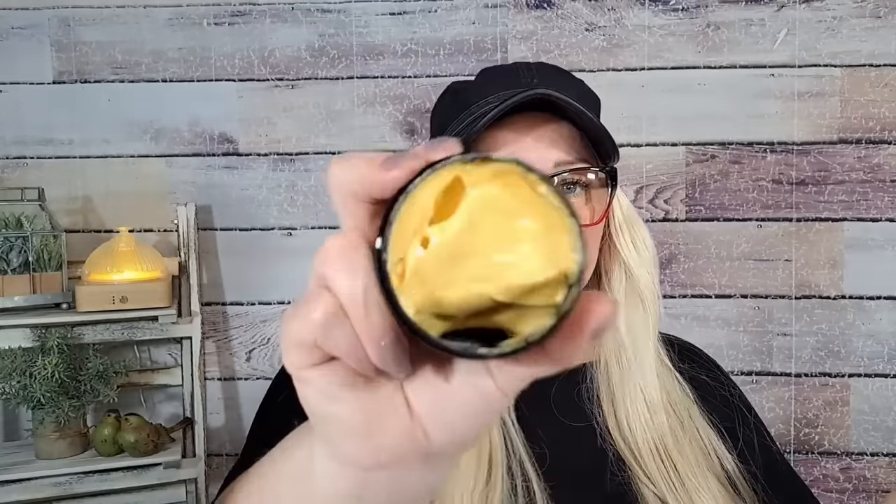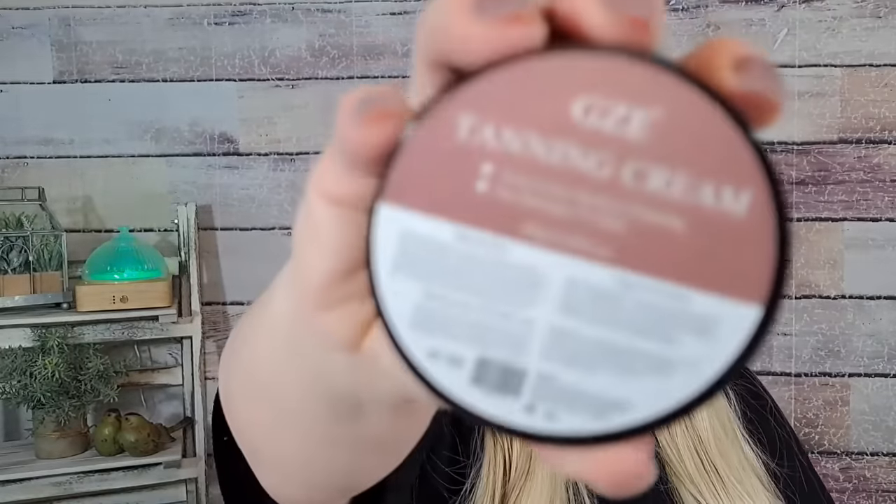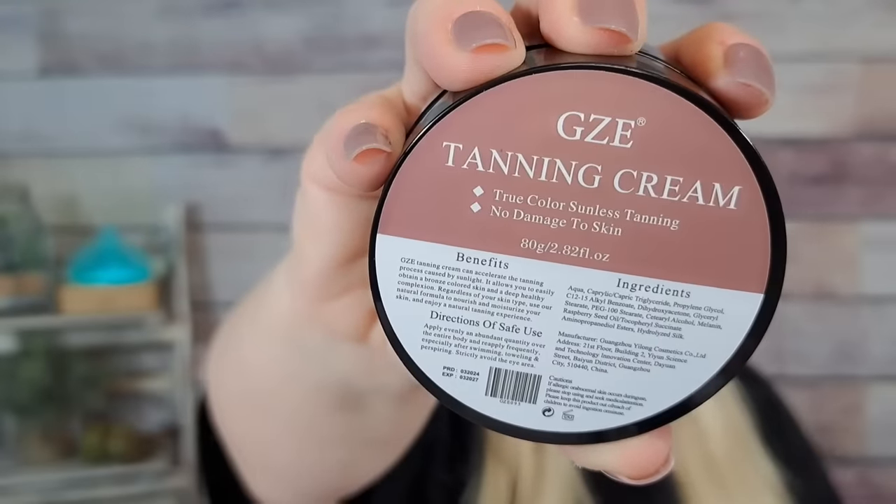Honestly I don't really tan that well anyway — I have really fair Irish skin. It doesn't smell bad; it's kind of orangey, and that's my fear — that it's gonna turn me like a Temu bag orange. We'll test it out and I'll let you know. There's no real scent to it, which is nice because sometimes the scent of these things is horrible. It was $4.98. This is what it looks like — GZE tanning cream.